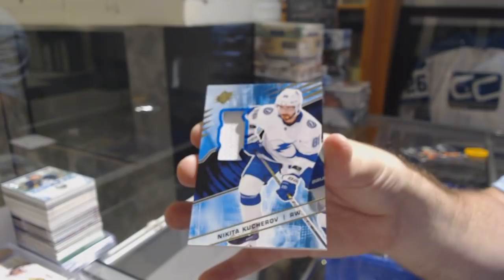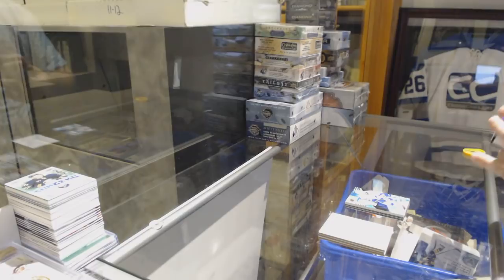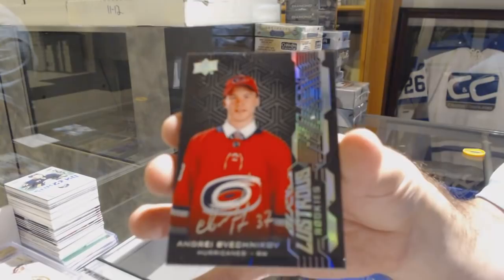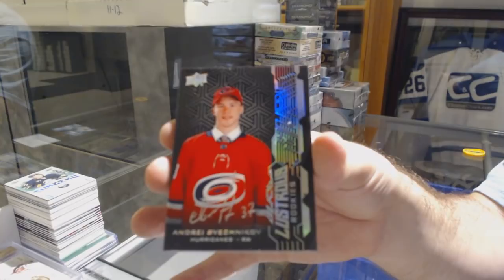That is nice — this is what I think is a Group A if I remember. A Lustrous Rookie Autograph for the Carolina Hurricanes — Andrei Svechnikov. If I remember correctly, I thought he was one of the harder ones to get.